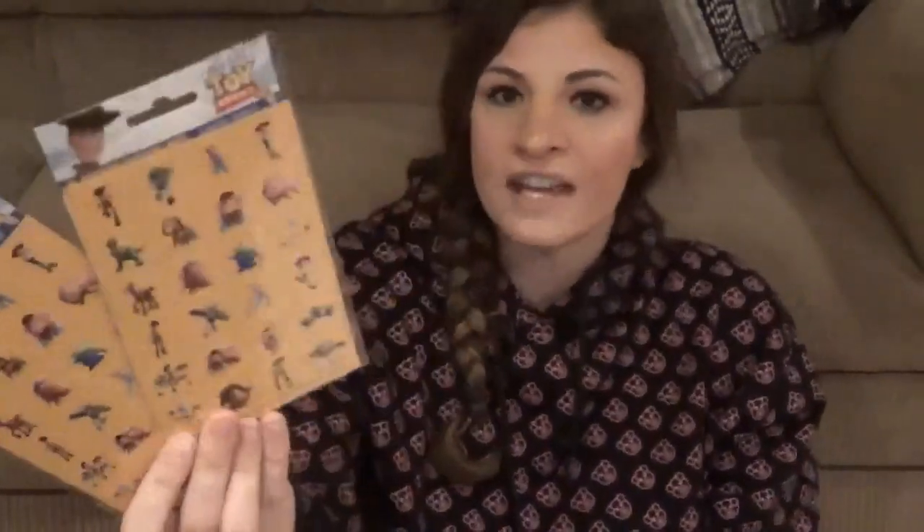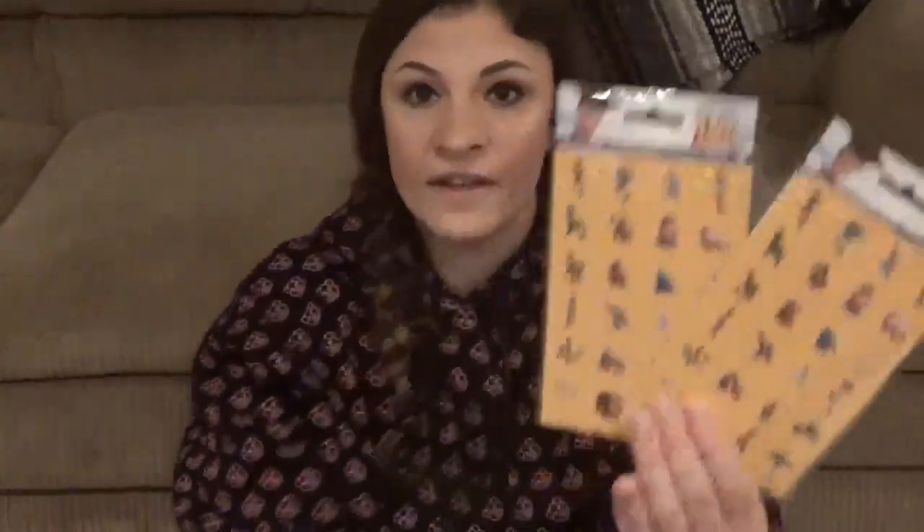I also got some Toy Story 4 stickers to give to the class because they asked for stickers too. There are four sheets in each pack, and he has six or seven kids in class so I figured this would be enough. I figured I'd help out a little — they take care of him, he loves it there.